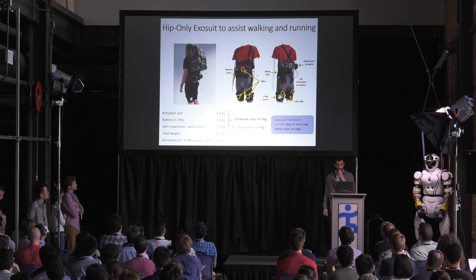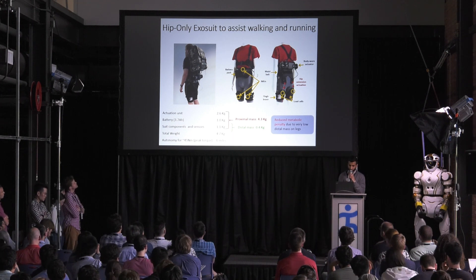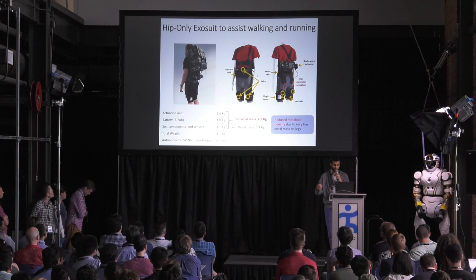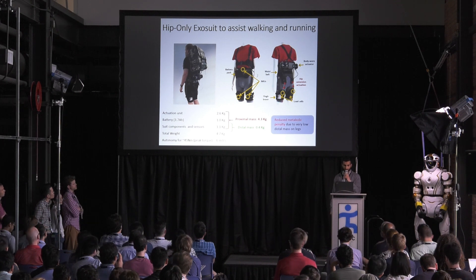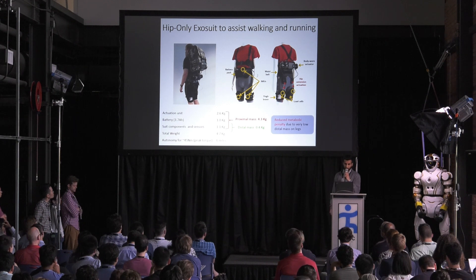We are also interested in running augmentation — we wanted to develop an autonomous system to improve energetics during both walking and running. We initially started investigating hip extension assistance, and one main reason was that with this hip system we were able to concentrate the mass close to the center of mass and have very low distal added mass on the lower extremity, in order to minimize the metabolic penalty of the system.